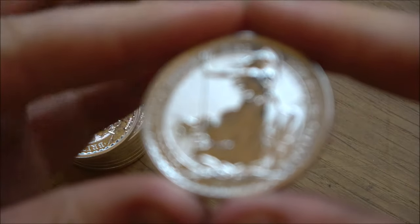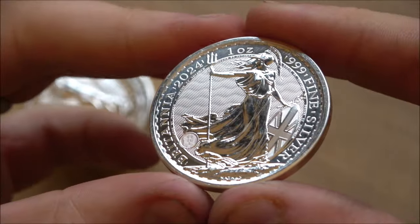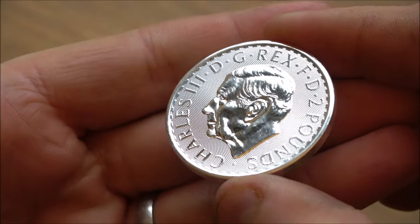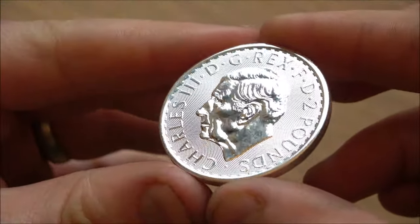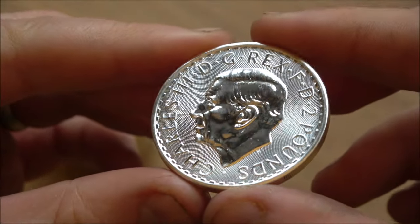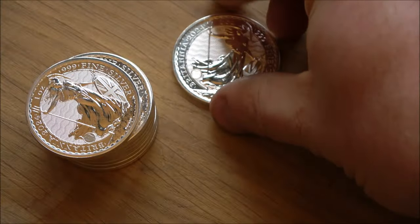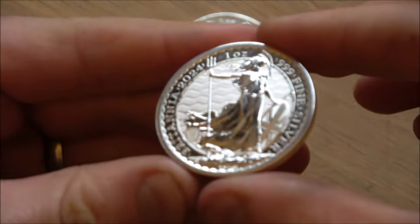Some brand new 2024 Britannias — really nice coins, really great company. I have been a customer with Atkinson's for a long time. When we looked back at their sponsorship of our channel, it goes all the way back to 2016 that I've been a customer. I've purchased pretty much every year from them — new products, new releases from the Royal Mint, and plenty from their pre-owned page.